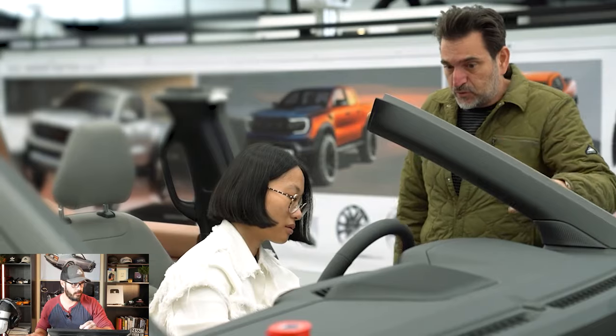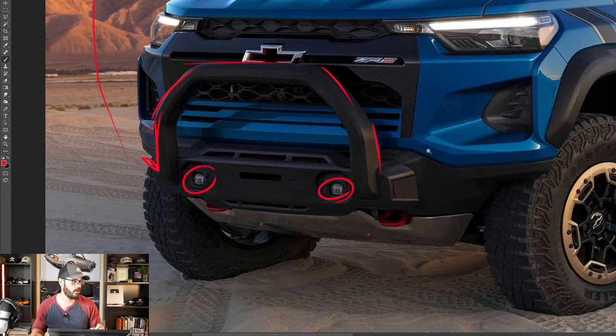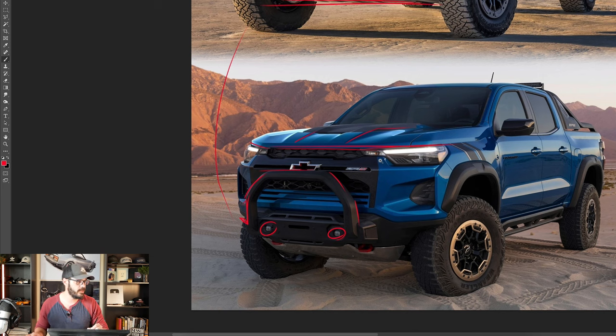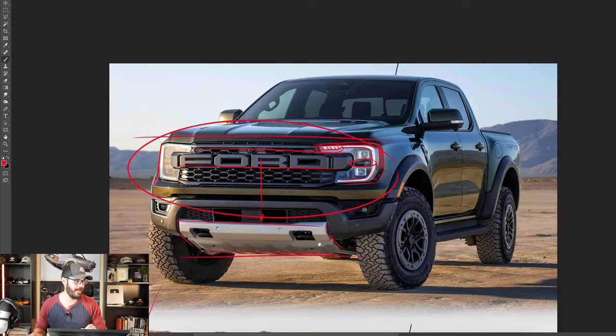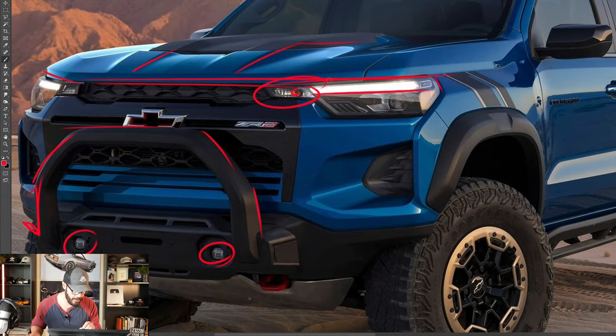Now looking at the ZR2 — this bar in the front end is optional, and it does hide a lot of the design. It comes with two integrated fog lights or auxiliary lights. We still have a clear starting point at the top with a sculpted hood adding muscle to this design. The headlight design is nice as well, though the indicator is just a regular light bulb, while the Raptor uses an LED. The ZR2 has a massive LED up here but very simplistic styling for the headlight unit, and we still have a similar chamfer going around the sides.